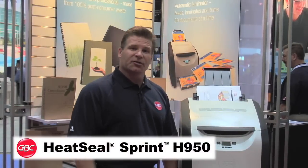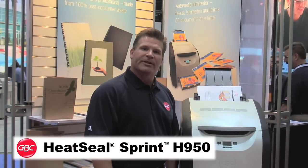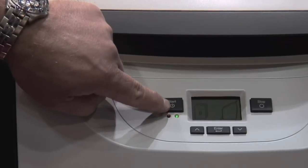This is the new GBC HeatSeal Sprint H950. This is our new exciting automated laminator we just released to the market this past week. This laminator will automatically feed, laminate, and trim at the touch of one button.